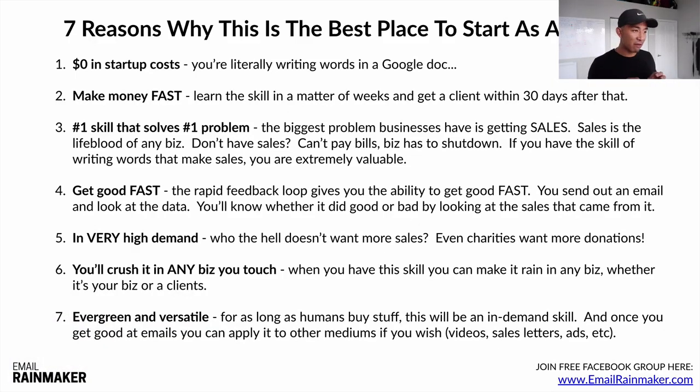Number seven: evergreen and versatile. For as long as humans buy stuff, this will be an in-demand skill. Once you get good at emails — which I recommend as the first area and medium to start with — you can apply it to other mediums: videos, sales letters, scripts, ads, basically anything else. When you get good at email, you can apply it to anything you wish. These are seven reasons why I believe this is the best place to start as a beginner.